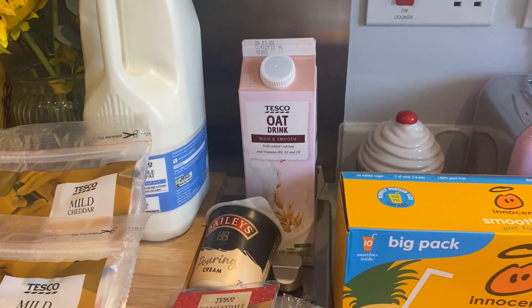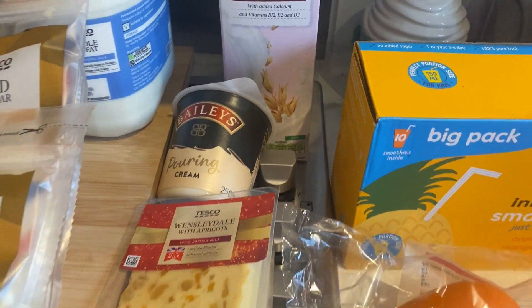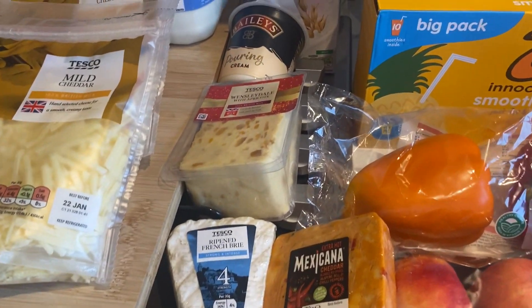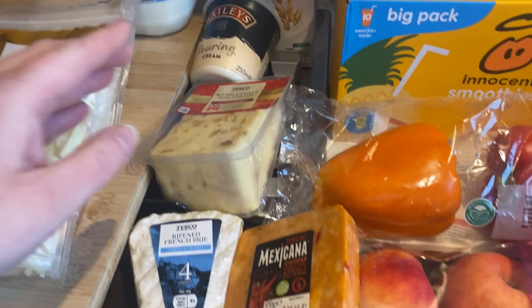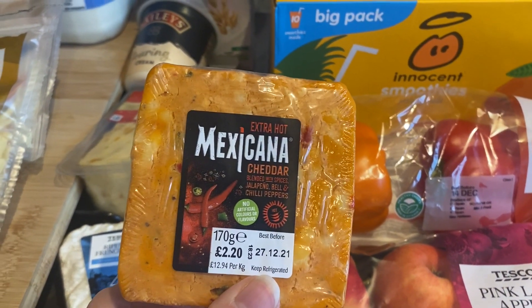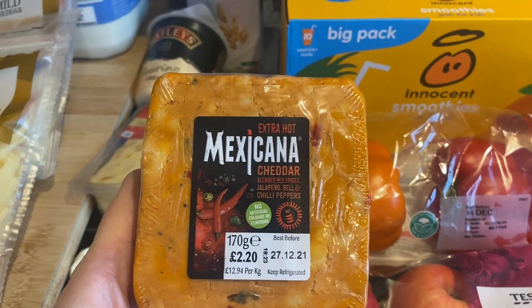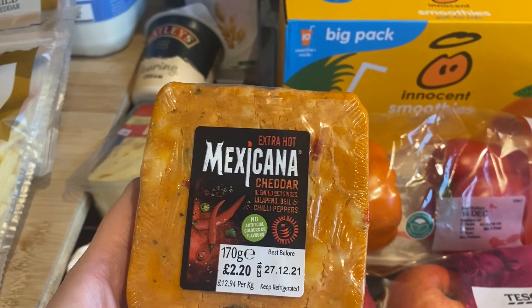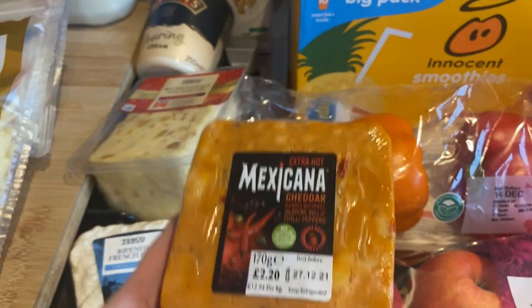I got Dan some Baileys pouring cream again, and a few cheeses. I got Wensleydale and Edam, and Dan got this extra hot Mexicana cheese. I tried the one we had last time and it was nice — a little bit spicy but not too much — and I think that was just the hot one, so this extra hot one is probably going to be too spicy for me.